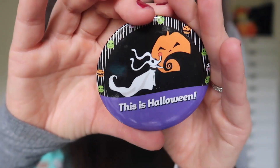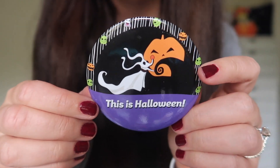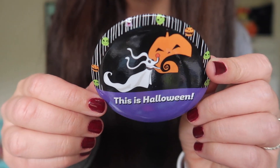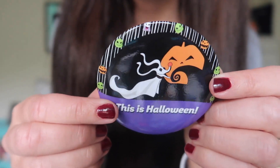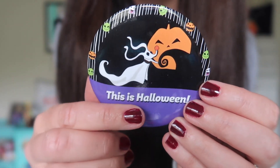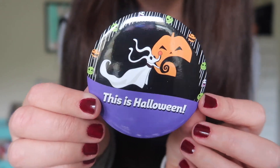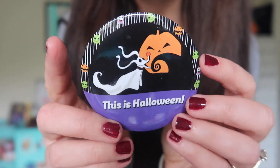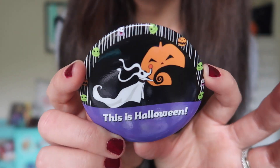The next item in this box is actually a small shop item. I believe this button is from Park Bound Buttons — I'm a fan and I've ordered from her before. I believe she collaborated with Bibbidi-Bobbidi Boxes for this special Halloween box. We've got Zero from Nightmare Before Christmas, one of my favorite Disney dogs, and it says 'This is Halloween.' You could wear this in the parks, put it on your backpack, or use it to decorate a pin board. I'm a little bit sad to give this away because it would look super cute on the Halloween pin board I'm currently putting together.